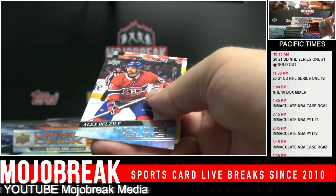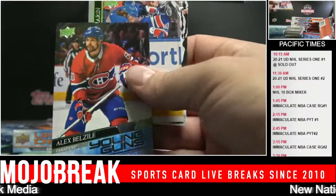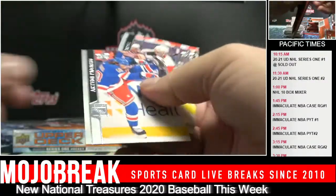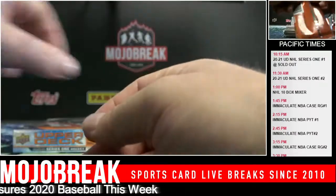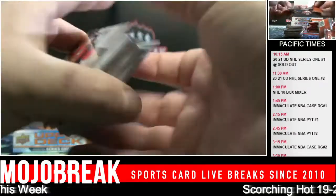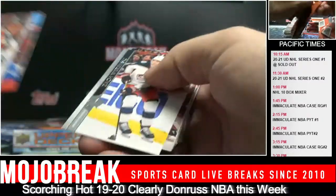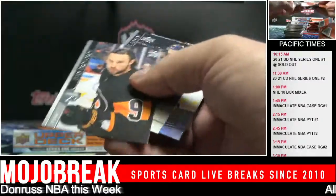Alex Belzeal Young Guns, Canadiens. If you do have some time and you're considering buying the blasters at Walmart or Target - if you want to open them, they're going to be a great deal if you hit a Lafreniere. I think they may go up a little bit - maybe not crazy like Mosaic or anything like that.